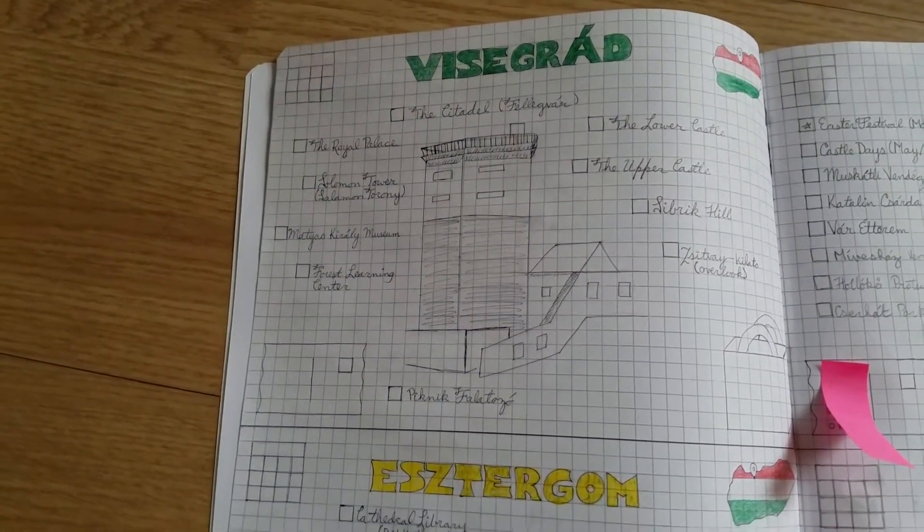This one is specifically about things to do in different towns. As you may remember from my other journal, I don't have enough room to write down everything I want to do in every city — Romania, for example, is in that one. So for this journal, I've specifically said: if I visit this town or that town, what can I do, what do I want to do?